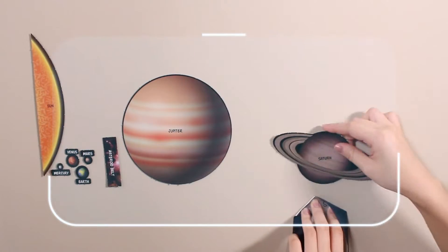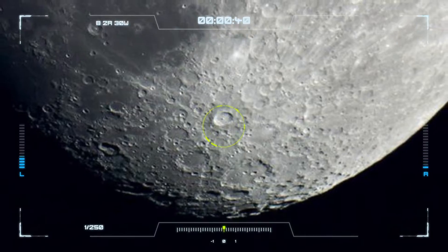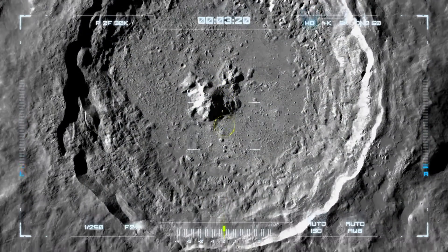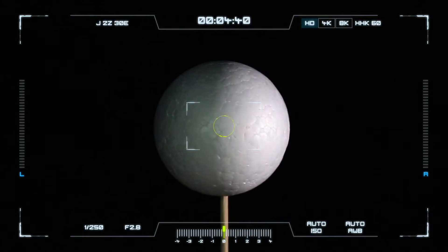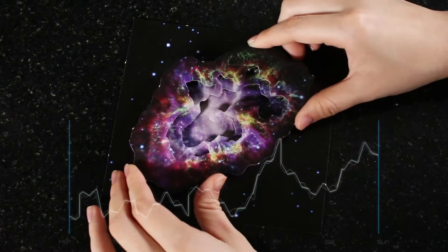Make a scale model solar system and a moon crater model. Experiment with the phases of the moon and build a 3D supernova model.